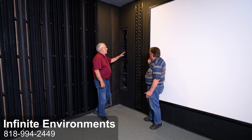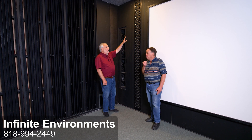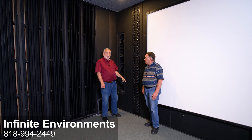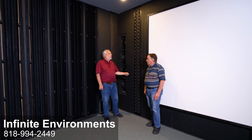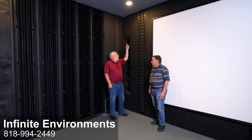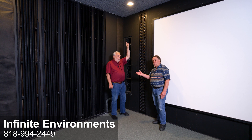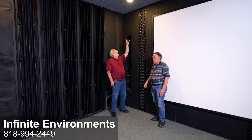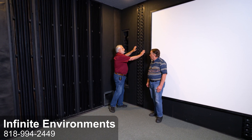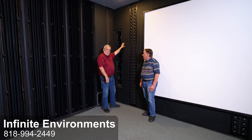Circling back to the line array and how important this is — two aspects are very important. When you have a truncated line array floor to ceiling, it behaves as if it were infinitely long, and what that means is nothing is reflected off of the ceiling. Normally, any point source speaker has reflections off of every internal surface. A point source speaker is a traditional loudspeaker.